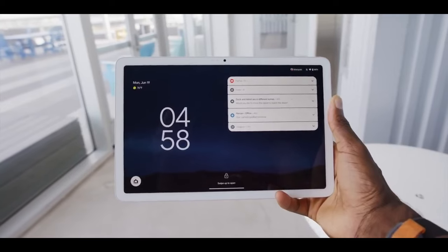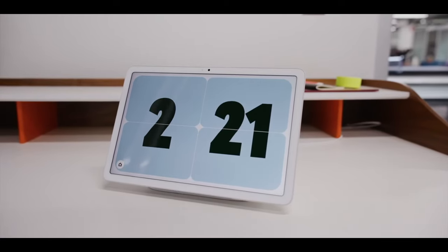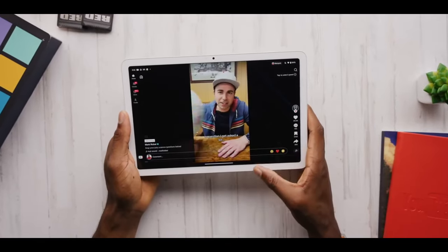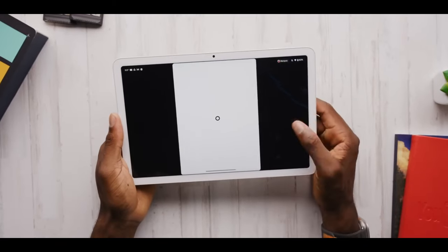With Google's promise of fast updates for five years, your Pixel Tablet stays fresh and future-proof. It might not be the ultimate productivity machine, but for pure entertainment and effortless connection to the Google ecosystem, the Pixel Tablet delivers on its promise of a delightful tablet experience.